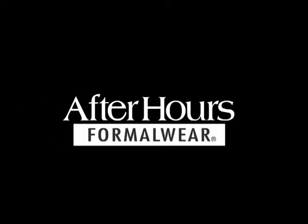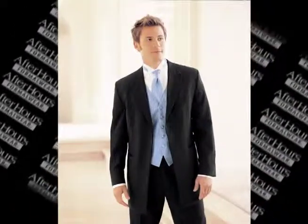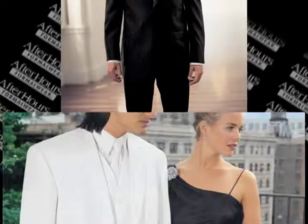After Hours Formalware is a member of the David's Bridal Group, which includes David's Bridal, After Hours Formalware, and Priscilla of Boston. After Hours Formalware is the U.S. leader in tuxedo sales and rentals, serving customers in 31 states and the District of Columbia.